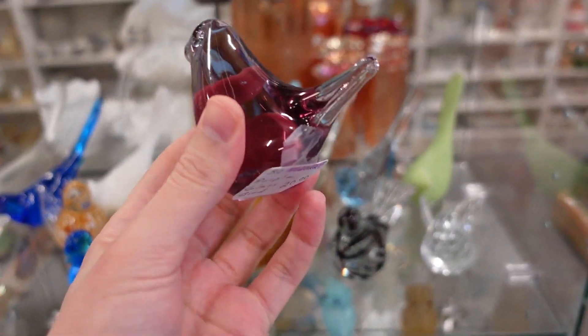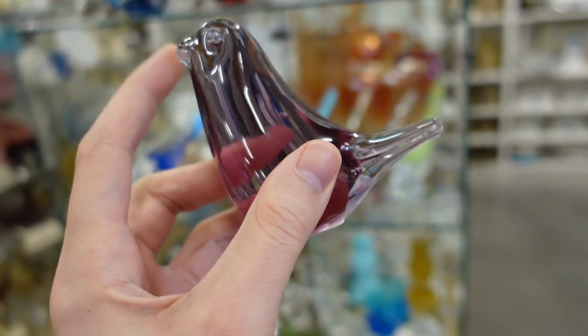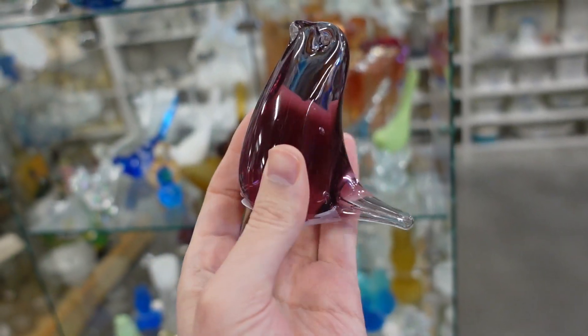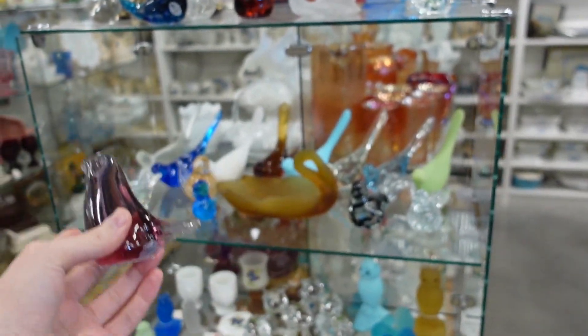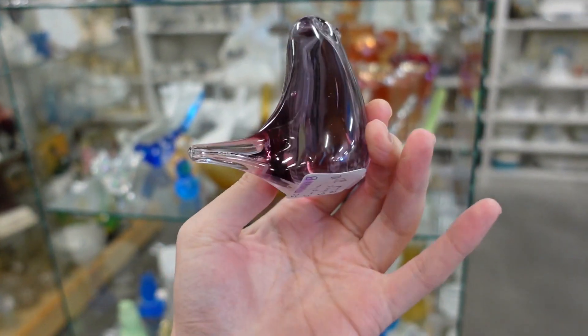This is a pretty bird — it's a purple one and I like the shape of it. $20 is a lot for me to spend on a bird, but this one is very well done. Honestly, I don't see purple birds that often — I see blue ones, clear ones, and red sometimes. But that's lovely.